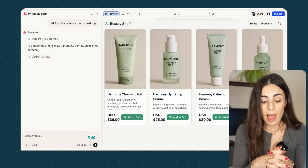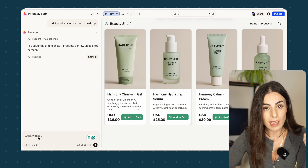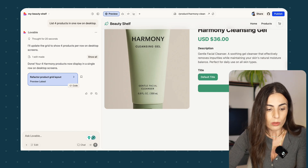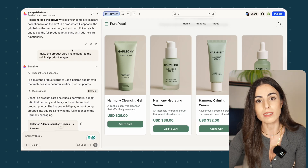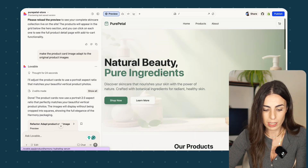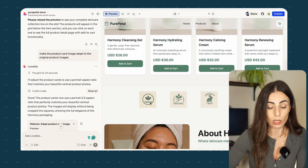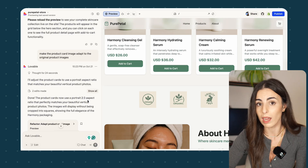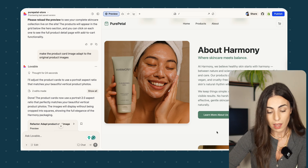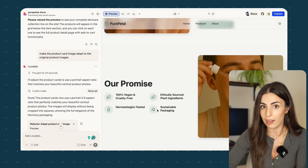I'm not going to continue building from scratch here. Now I'll show you the project I've already worked on, with all the customization done just by prompting. This is my home page — I have text, an image, my products listed. I also created a logo list just by asking Lovable to do it; I gave it the logos. I also asked it to create an About Us section and an Our Promise section with icons.